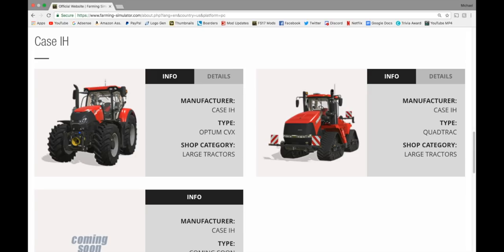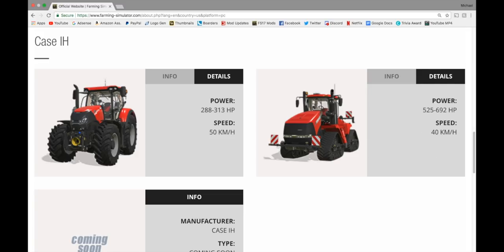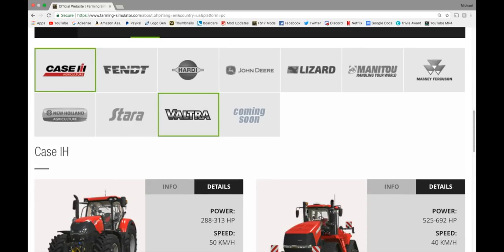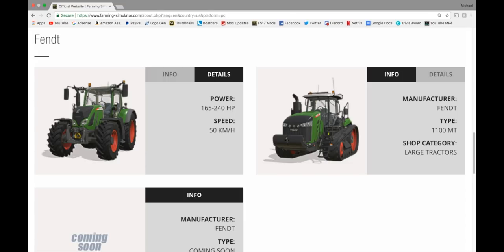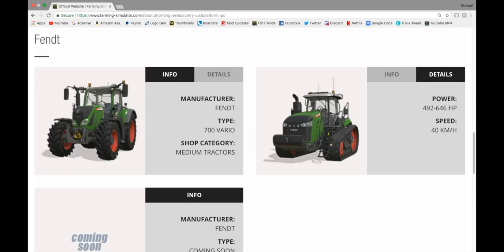We've got the Case IH Optum CVX, 288 to 313 horsepower. Some of these may be an overlap from last week, but I want to make sure you see them all so you can see each week how they grow. We have the Case IH Quad Track, which we did get a fact sheet for today — 525 to 692 horsepower — and a coming soon. In Fendt, we have the Fendt 700 Vario, 165 to 240 horsepower, and the Fendt 1100 in large tractors, 492 to 646. The Fendt 700 Vario is in medium tractors, which is very cool.